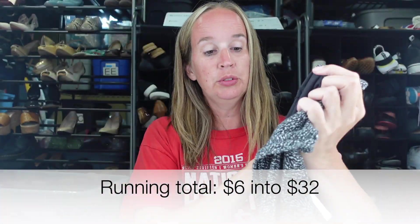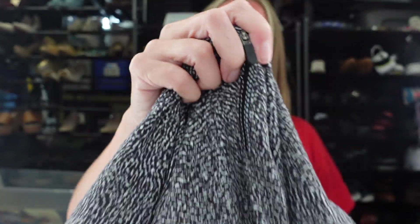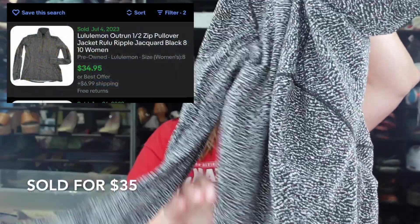Next was a Lululemon jacket. After a while with reselling you can just spot Lululemon — I saw this, I felt it, and then I looked at the zipper. If you don't see the size tag, check out the zipper because their logos are on their zippers. This is kind of a black and white mixed print half zip pullover. I'm going to have to guess the size based on measurements, and I'll probably message my friend Keegan — the teen reseller — who is really good with Lululemon prints and styles. I paid $4 for this Lululemon jacket.